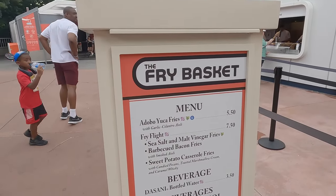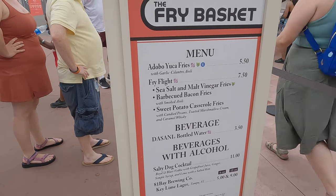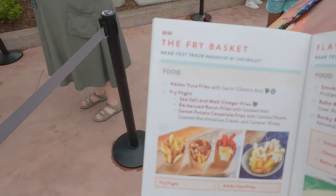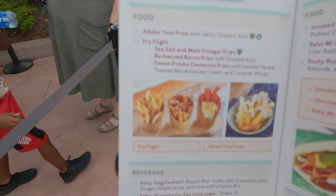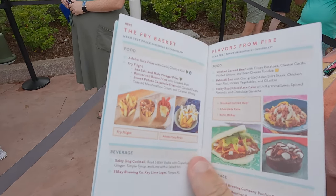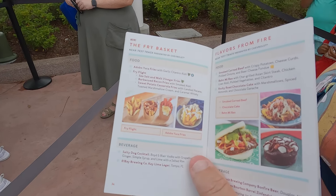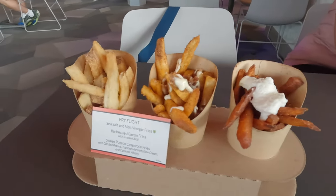A little change-up here — before we go get the chicken wings, we decided to stop and get some french fries, the fry flight. So we'll check that out and see if it's any good. Here's what the fry flight looks like — it's $7.50. When you come, you get one of these little books that opens up and shows you all the menus, which is a cool thing they do and kind of helps steer you around the park. Here's a look at the fry flight and how they're served. Let's dig in!